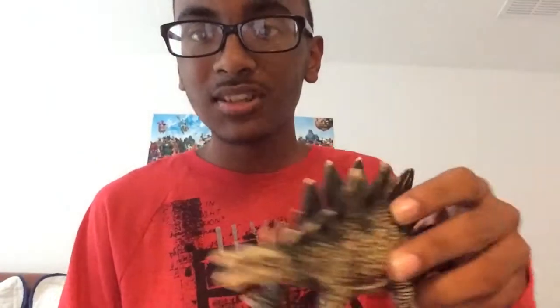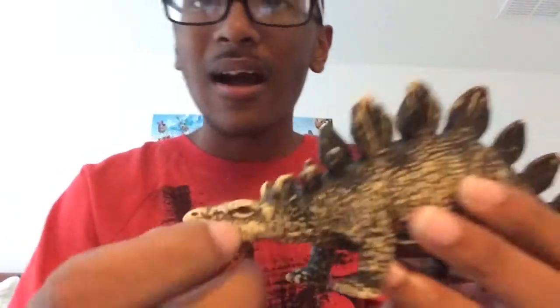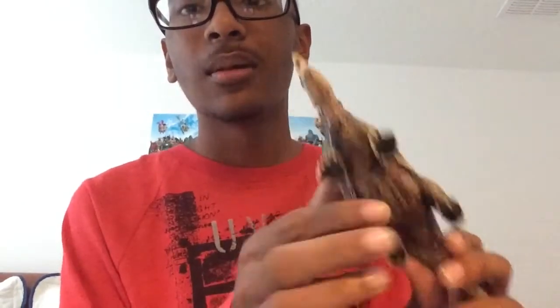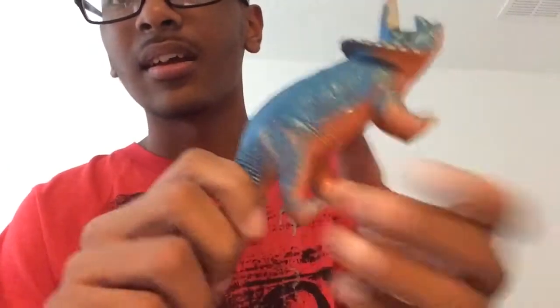Now let's take a look at some of the dino figures I have. This one is greatly textured and detailed — it has a detailed red eye and its body structure is pretty good. And this one is blue, and you can see how great this one is.